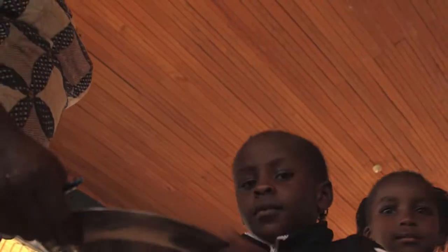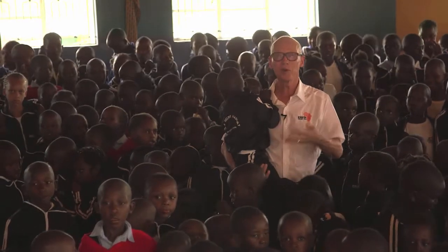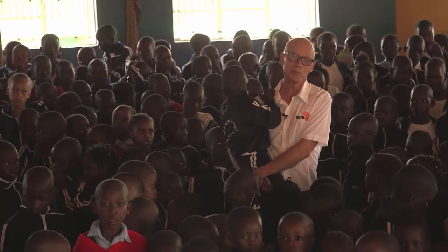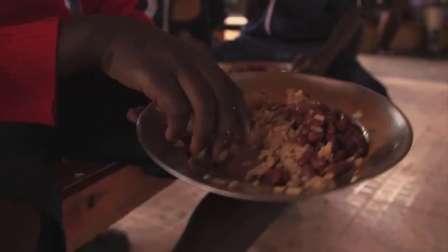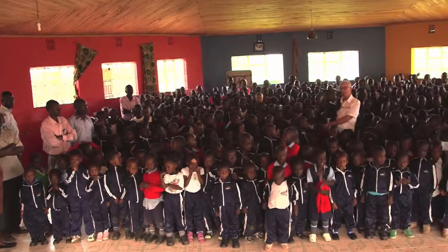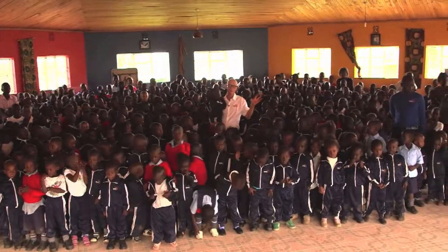So we just can't keep this up. There's hundreds of children that want to come to school here, but we can't do that unless we expand. We need to do something quickly here at Kenyan Relief Academy. Helping us build a cafeteria dining hall will make a difference in all of these children's lives and in the future of Kenya.